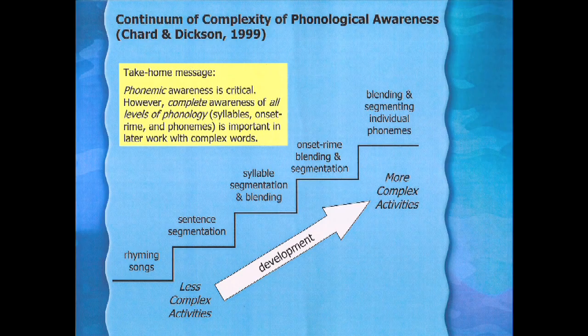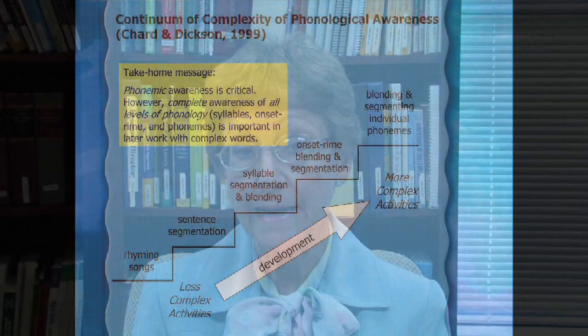I'm often asked if there are different types of dyslexia, and the answer is there are at least four different types. The most common is referred to as phonological dyslexia. That means that children have difficulty separating out the component parts of the language.